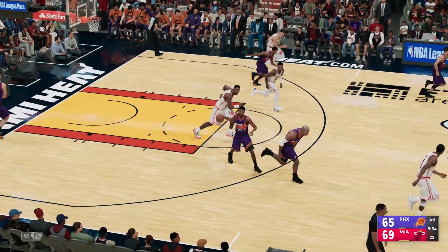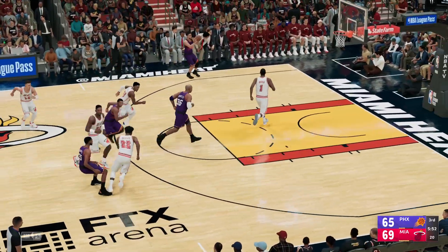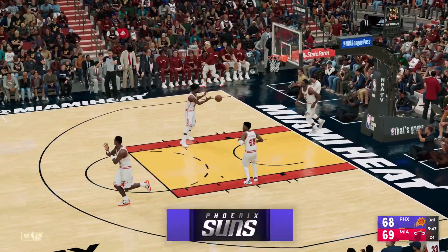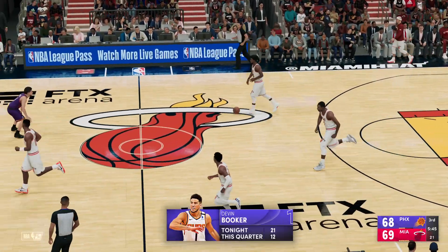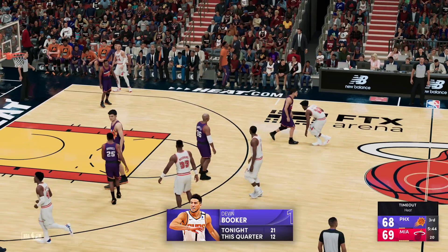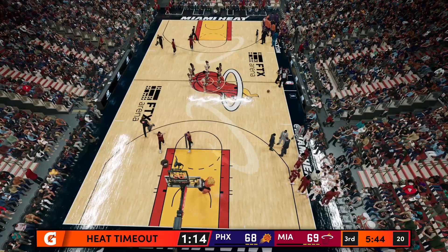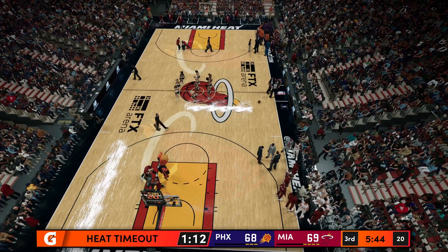Mitchell passes to Mourning, and stolen by Yao. Booker with no one around sinks the three-pointer. Booker's got two now from beyond the arc in the third for the Suns. Now a timeout called by Miami.